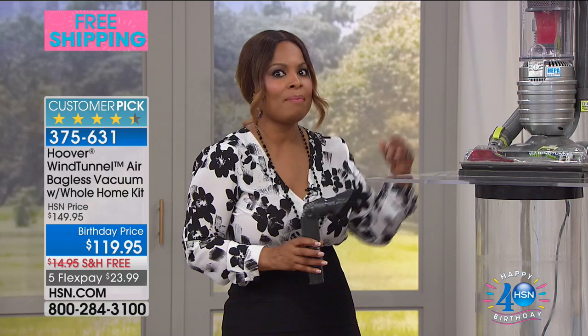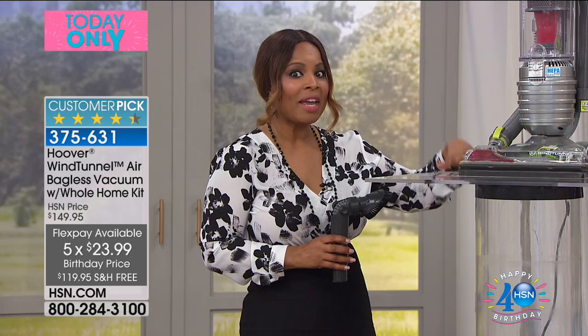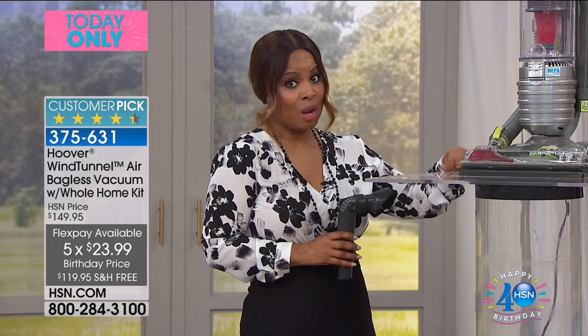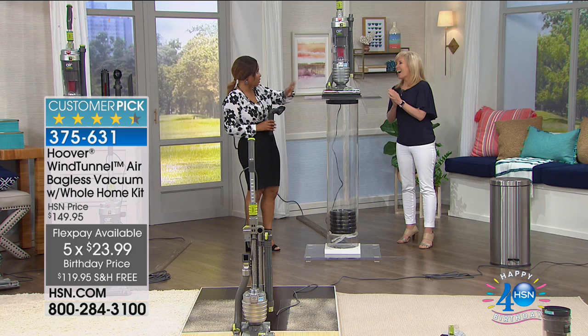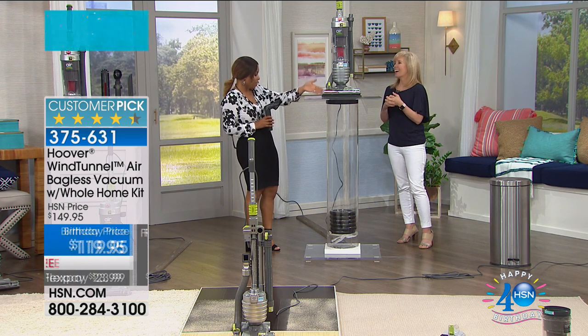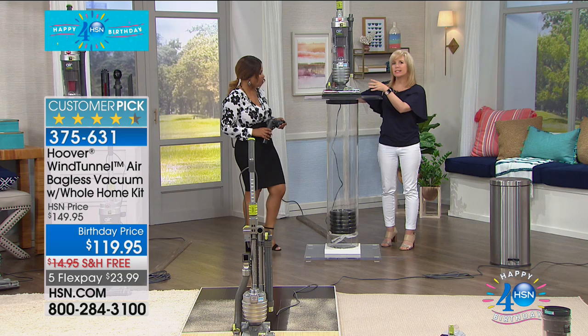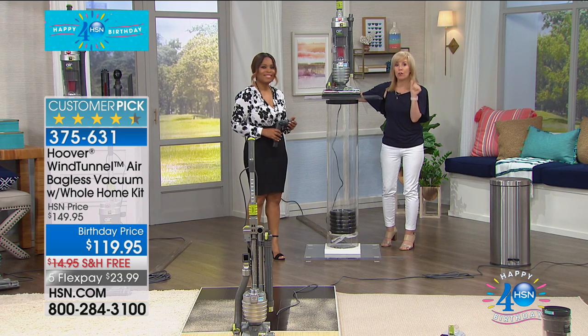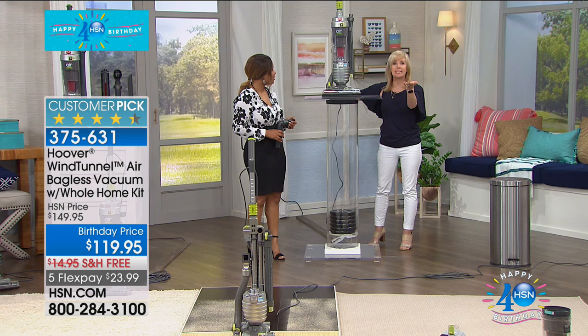We want to go back to reiterating why this vacuum is number one. This is going to be an impressive demonstration. People look at it and think it's a stick vac — it's not. It's full size, full power. It's a slimmer design so for you it's easy to push. But check out the power here.